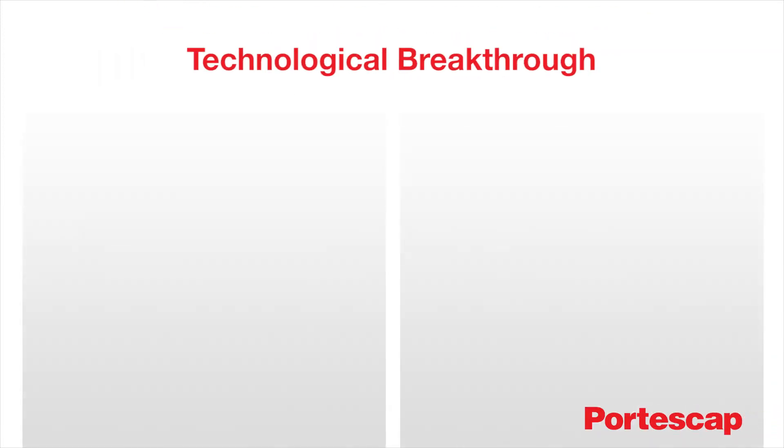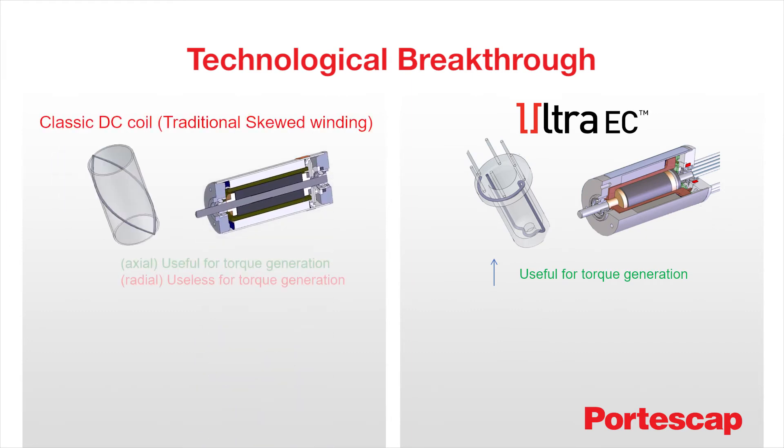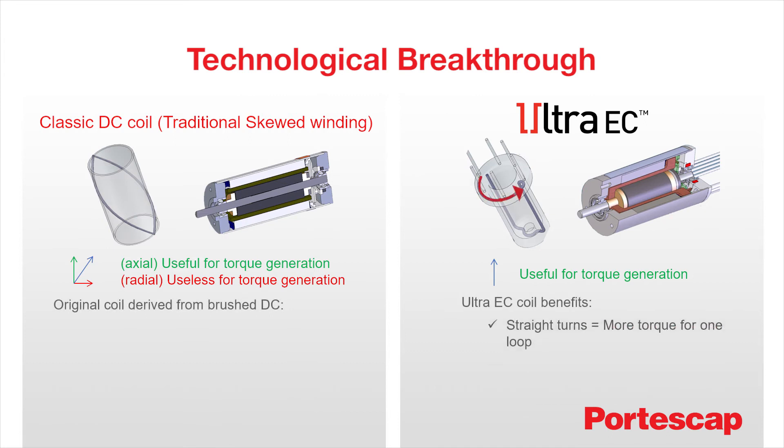The technical breakthrough of the UltraEC U-Coil is directly based on its physical benefit. Compared to an original skewed coil, the straight turns allow more torque generation per loop and avoid the wasted radial consequence of the classic coil design.